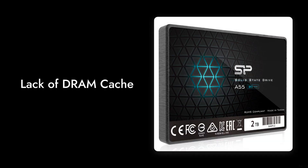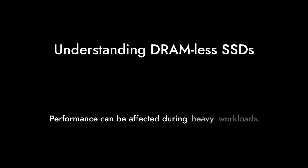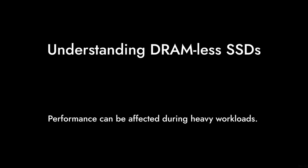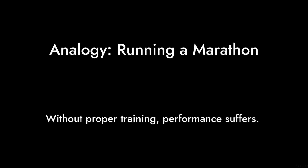Reason number 5: lack of DRAM cache. This SSD is DRAM-less, which can significantly impact its performance during heavy workloads. Think of it as trying to run a marathon without proper training. Good luck with that.